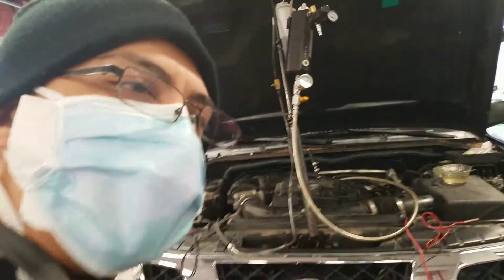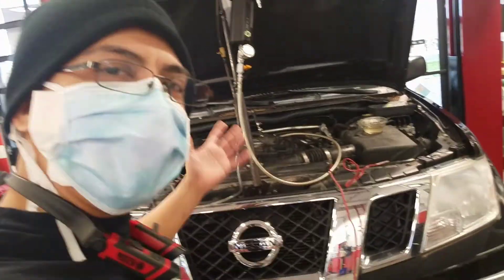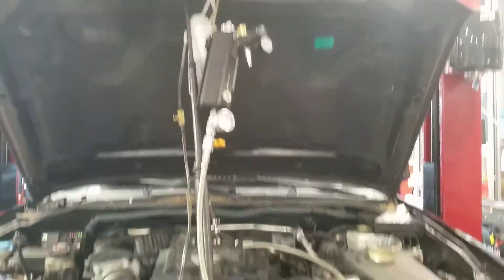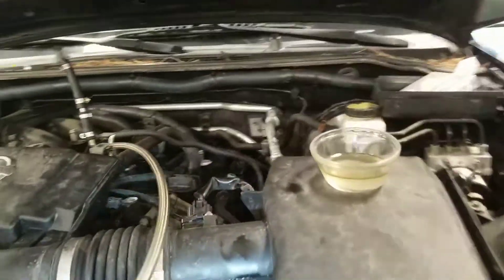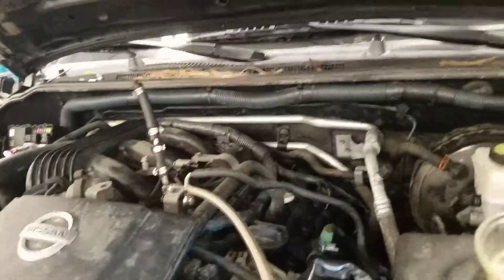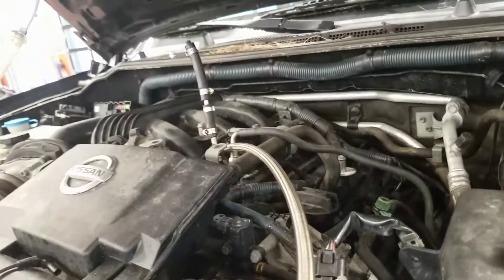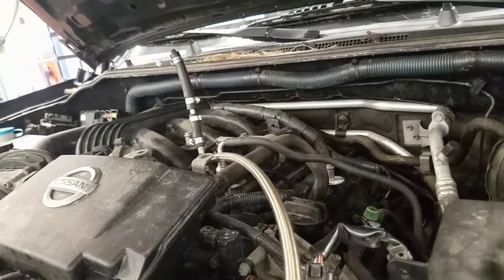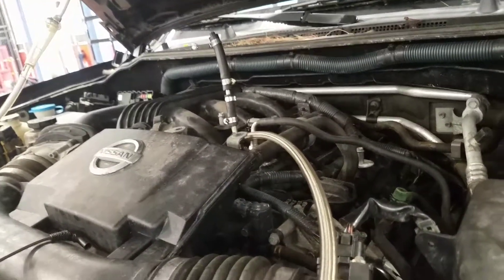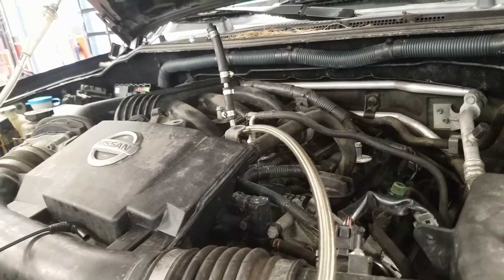Hey, hello with our diagnostic. I have here a 2010 Nissan Frontier. As you can see, I have a fuel induction kit and fuel injector cleaner connected. This car will not start — it stalls out. When I got it started, it eventually died out on me.